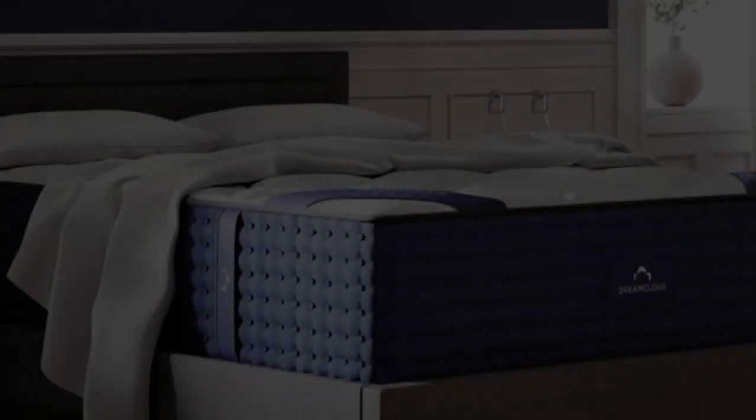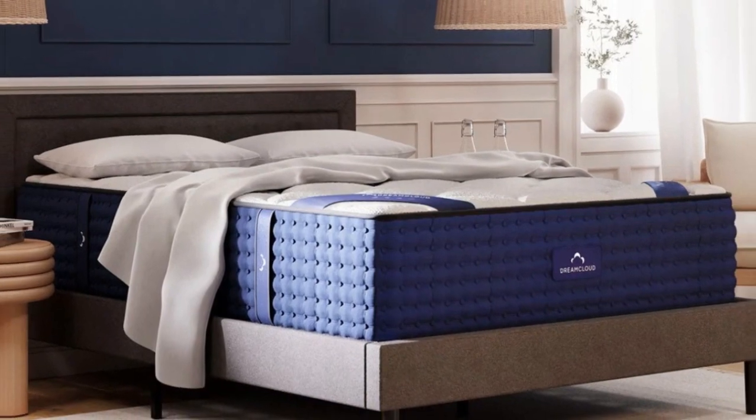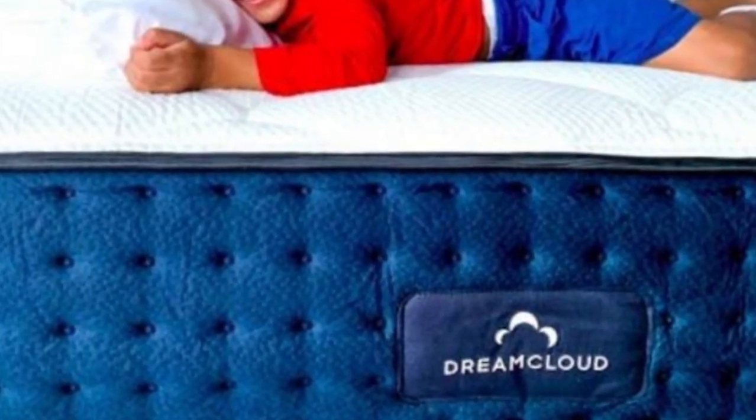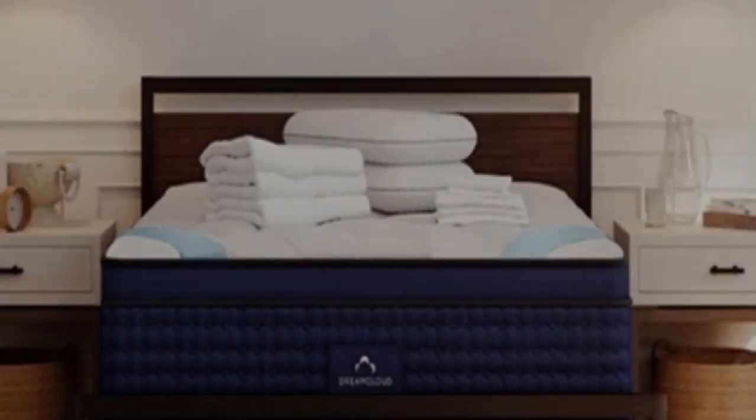Welcome to my channel. Who it's best for: teens who tend to sleep hot or sweat in bed, side and back sleepers, and parents seeking a mattress with a long trial period.